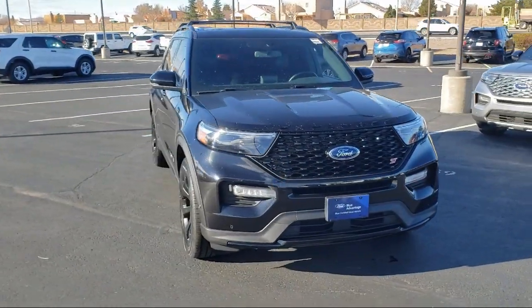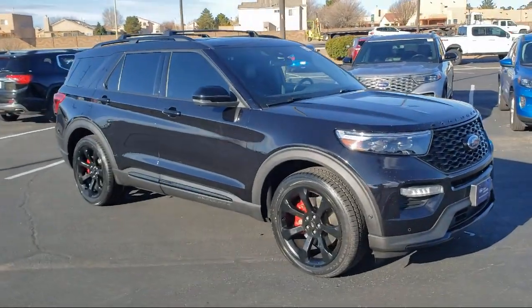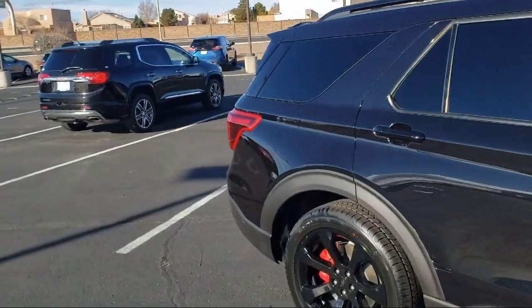It comes equipped with a premium technology package, Ford Pass Connect, navigation, heated front seats, rear view camera, alloy wheels, and a roof rack.